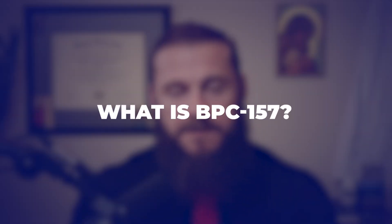Today we're going to go ahead and break that down. First off, let's talk about BPC-157 — what is it?